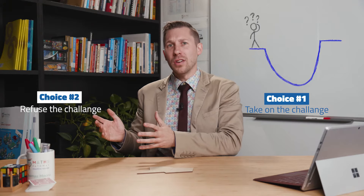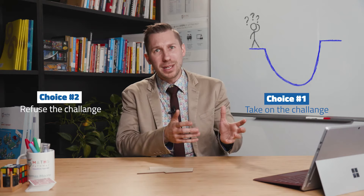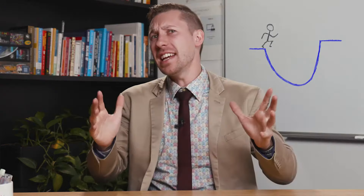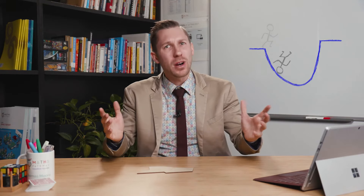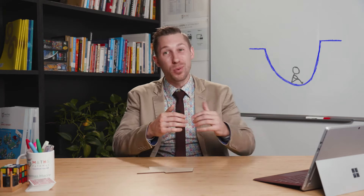Well, if we say no to the challenge, then we'll never progress and we'll never learn anything or move anywhere. So the other option is to take the challenge on, and this is where the learning dip begins. Taking the leap is one of the most daunting parts of taking on a new challenge. You might stumble. You might make mistakes. You might even come out with a bit of a bruised ego.